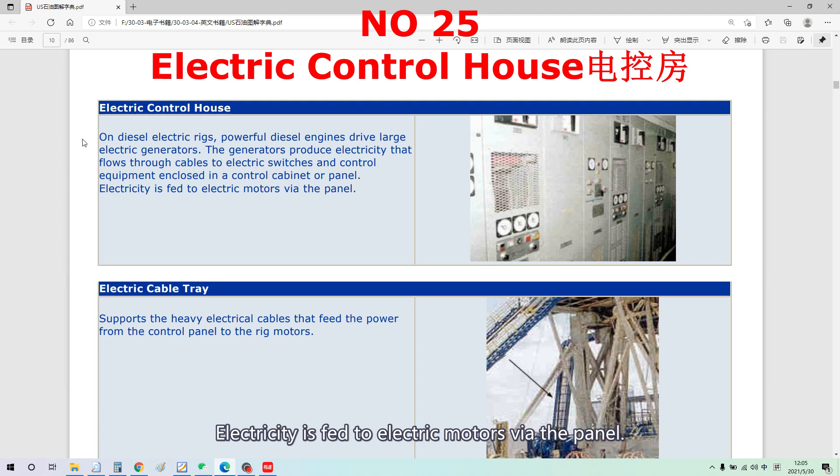Electricity is fed to an electric motor via the panel. The Electrical Control House (電控房) is also known as the MCC Room — Motor Control Center (電機控制房), a key power distribution room (配電房).